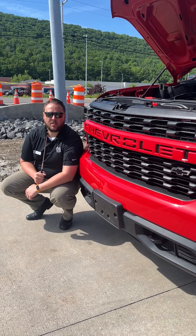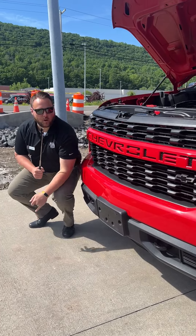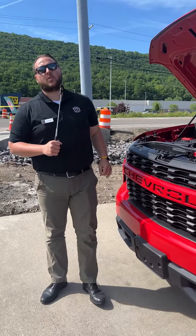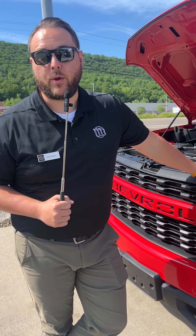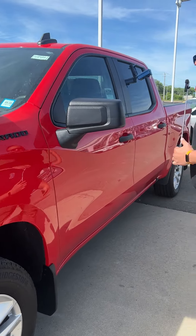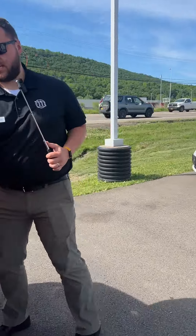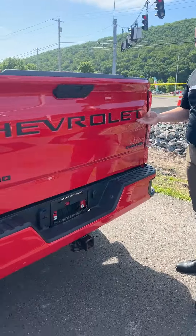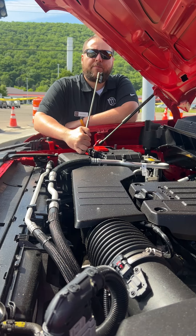Are you a Chevy man? Do you like to tell people you're a Chevrolet fan? Well, guess what — this beautiful 2021 Chevrolet Silverado is here at Williams Honda. Are you a big fan of black badging? Well, there on the side and here on the back, we've got good old black badging for this Chevrolet Silverado Custom.